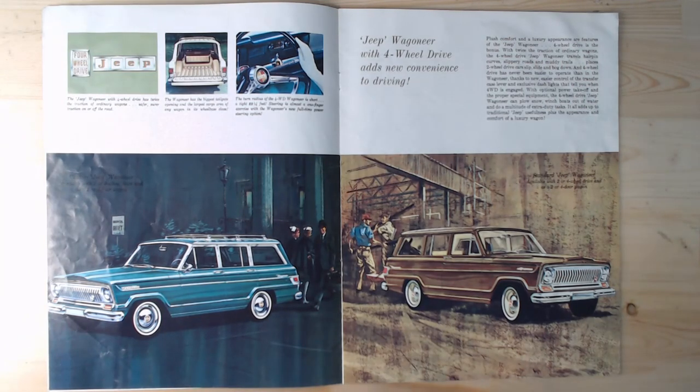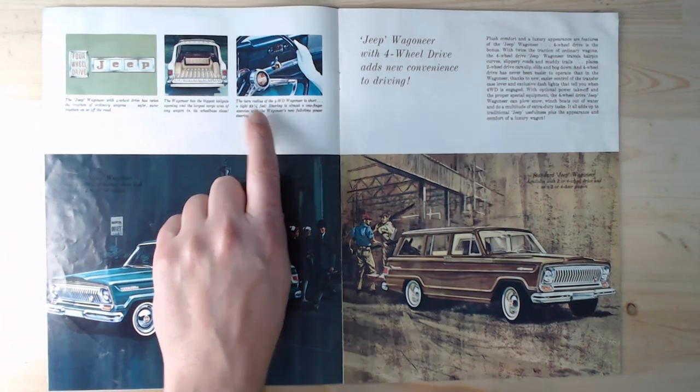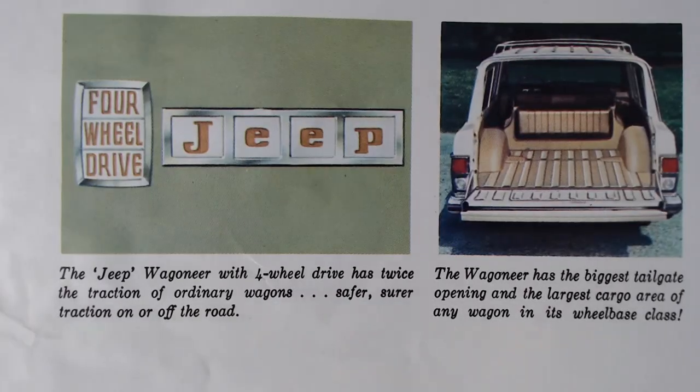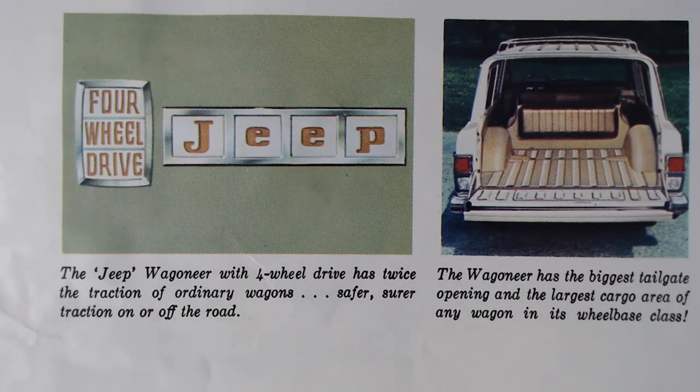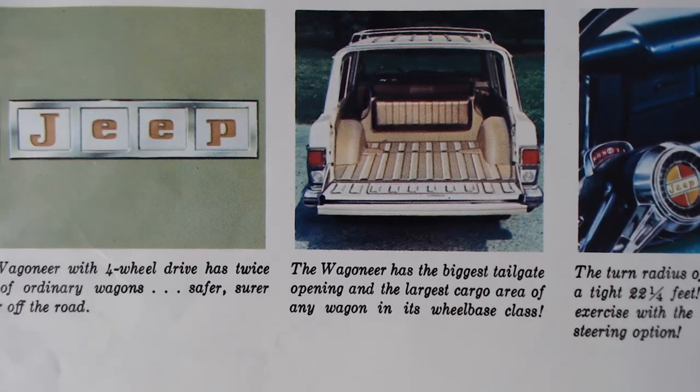More drawings on the next page. At the top it says 'Jeep Wagoneer with four-wheel drive adds new convenience to driving,' with a lovely image of the four-door model and the quite rare two-door version, which looks enormous. The text states the Wagoneer with four-wheel drive has twice the traction of ordinary wagons — safer, surer traction on or off the road. It also claims the Wagoneer has the biggest tailgate opening and the largest cargo area of any wagon in its wheelbase class.